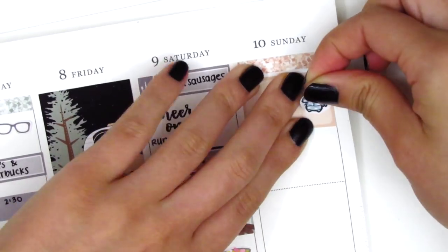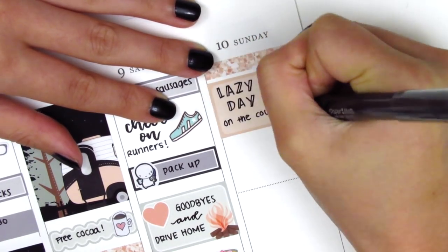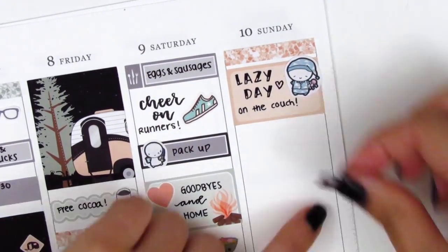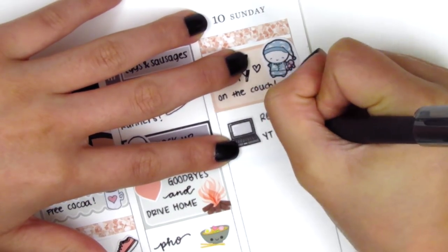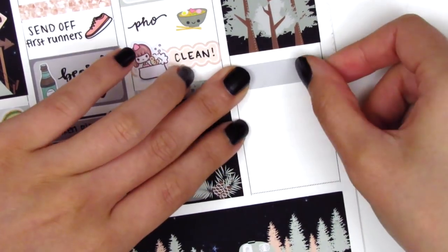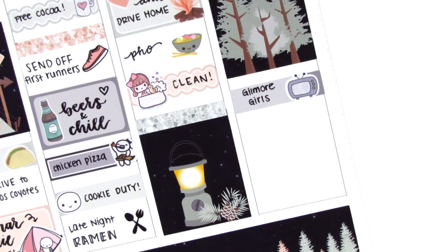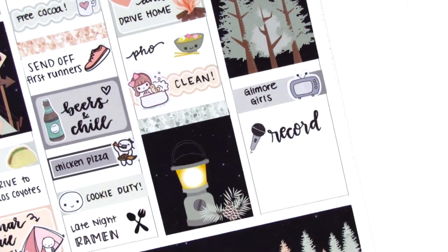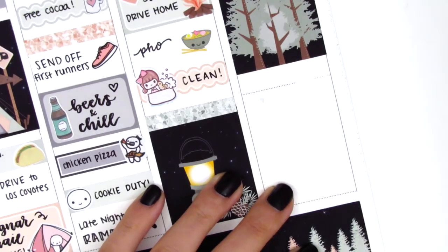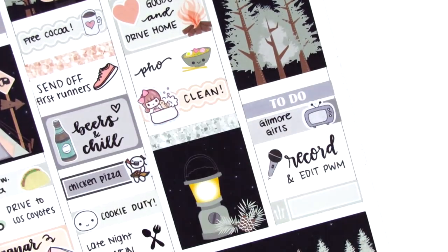I ended up using a noodle sticker from A Happy Blue Tree instead to mark our pho dinner. On Sunday I placed down a half box and used an emoji from Coffee Monsters Co to mark that I had a super lazy day on the couch — pretty much spent all day in my PJs, which was one of the best things ever following a camping trip. Underneath that I used a laptop sticker from Hazel's Sticker to mark that I responded to YouTube comments. I then used a full box with an appointment label and a TV icon from My Spoiled Planner to mark that I binged Gilmore Girls most of the day. Later I used a record sticker from Love Shira to mark working on videos, and at the bottom used a meal little things for dinner.